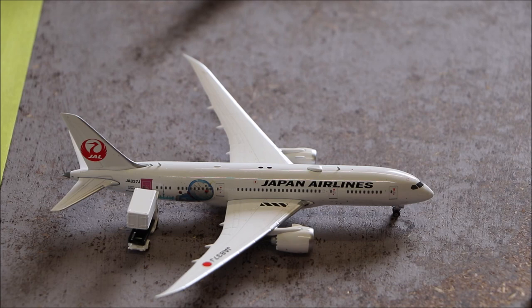Over here we have the JAL Boeing 787-8 in the Doraemon livery. It's just getting its catering done as it gets ready to depart.